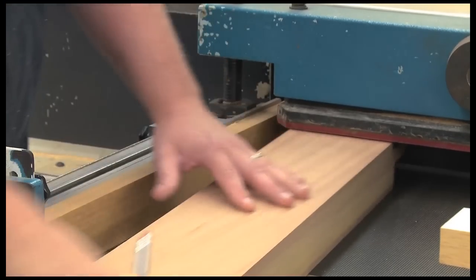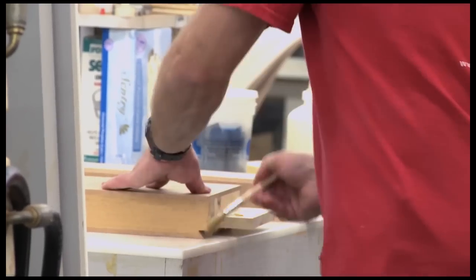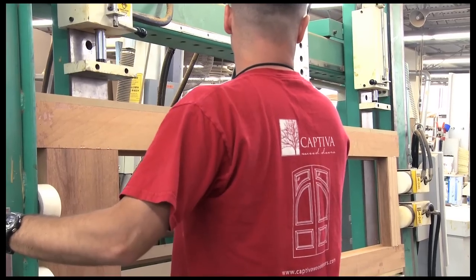From the CNC, the parts go to our stair or door production areas. Captiva custom doors begin with kiln dried premium select grade lumber to ensure that every door made is of the highest quality.